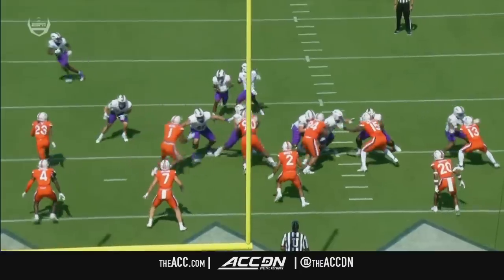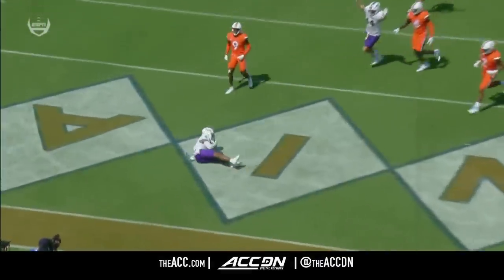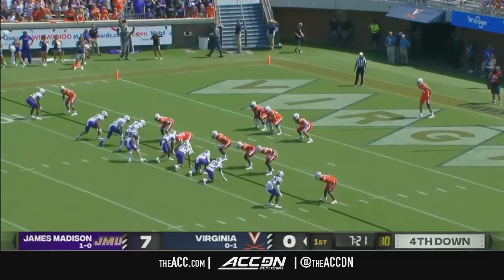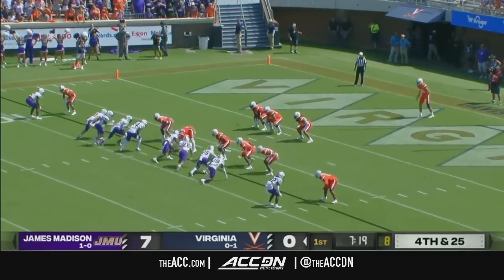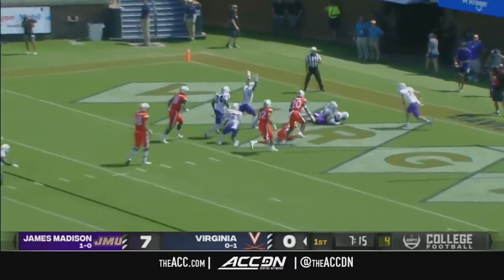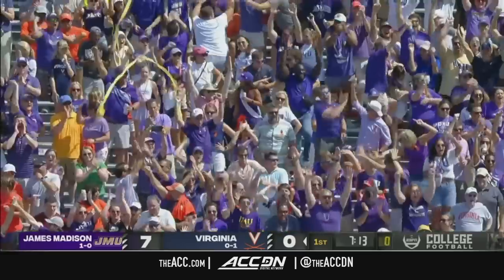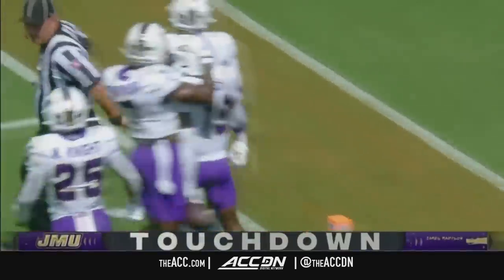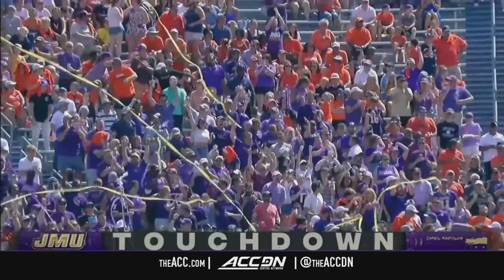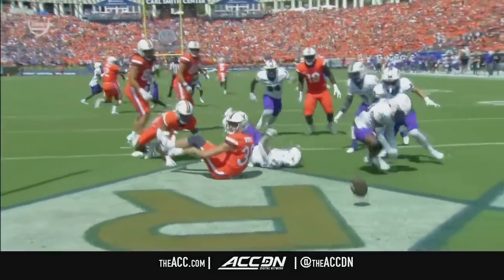That meant everything. You dial up the trickery — the backwards pass to Hudson. Daniel Sparks, one of the top punters in America, standing deep in his own end zone. Preseason first team All-ACC. And the punt was blocked and JMU recovers — a touchdown for the Dukes.